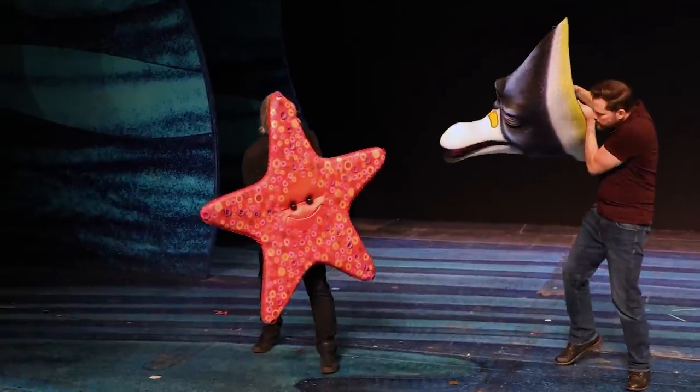This has been such a joy for all of us to work on here at Disney Live Entertainment, and we cannot wait to share Finding Nemo: The Big Blue and Beyond with all of our guests.